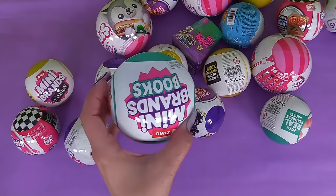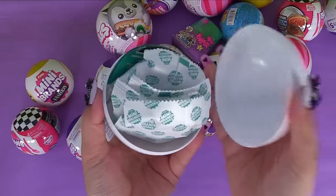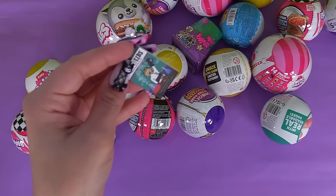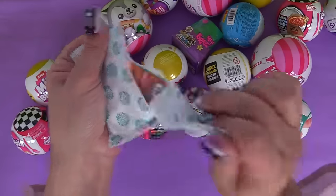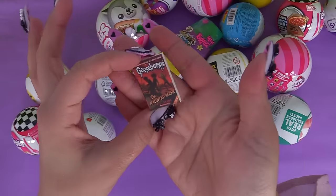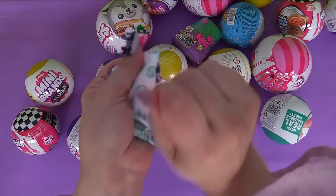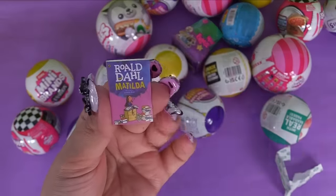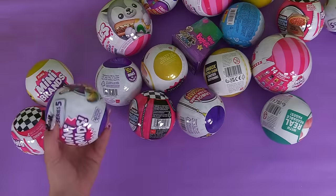Time for some more books. First book is Mad Libs again - and with Mad Libs you also get that magnifying glass, so this is our second one. Next up - we keep on getting this one, this is the third duplicate of the Haunted Mask. What about this one? We have Matilda again. This ball was just a whole bunch of duplicates!